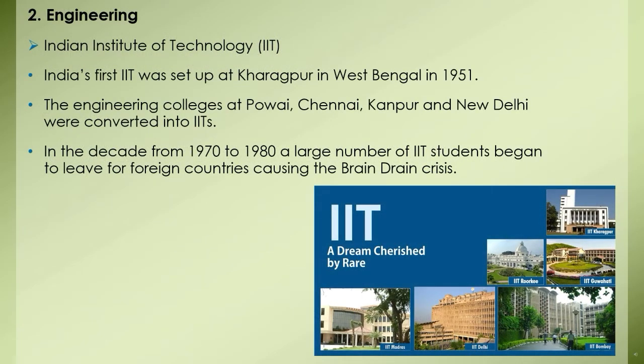Research institutes in the field of engineering: The Indian Institute of Technology, known as IIT — India's first IIT was set up at Kharagpur in West Bengal in 1951. The objective was that higher and advanced education in all branches of engineering should be available in India to meet the country's needs. Engineering colleges at Powai, Chennai, Kanpur, and New Delhi were converted into IITs. The Soviet Union, America, Germany, and UNESCO all extended help to set up these institutes.